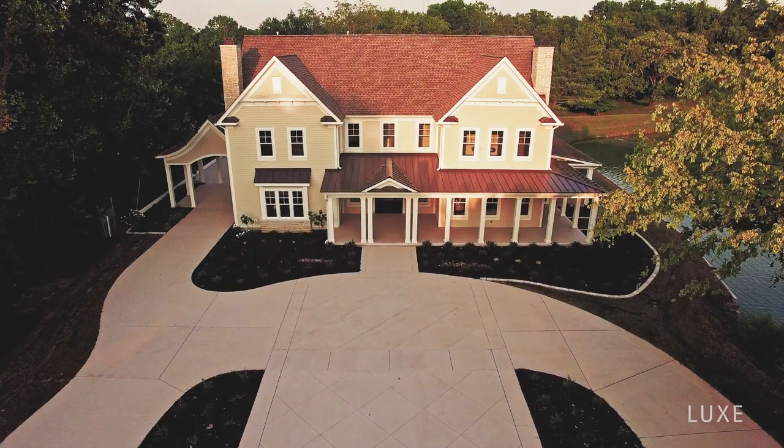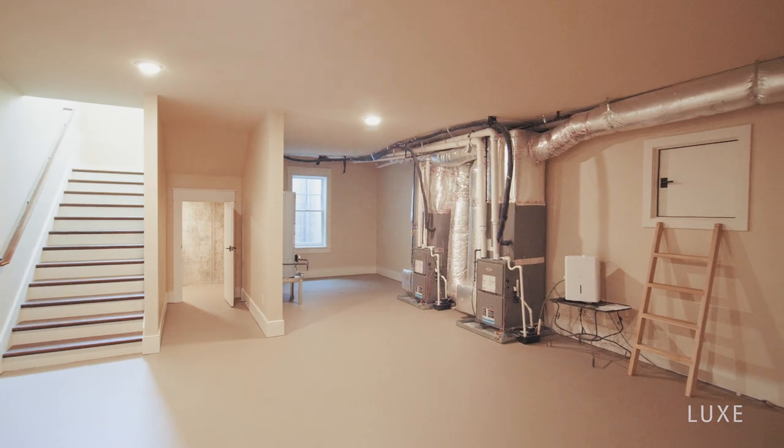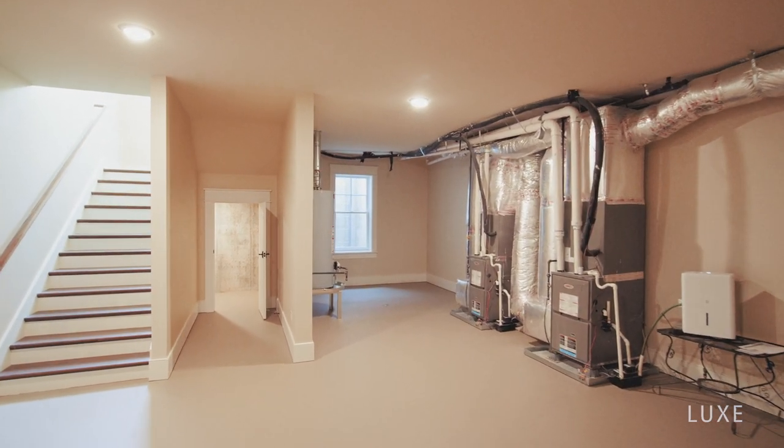Looking below, your home is equipped with a finished basement and mechanical room, which can act as additional storage or even an exercise space. Plus, here you will find a private specially designed storm shelter.